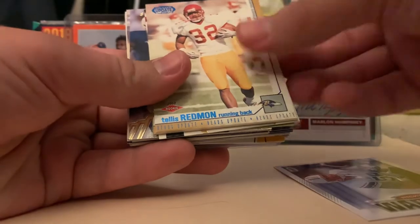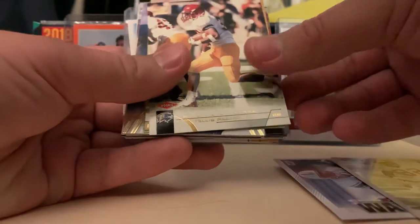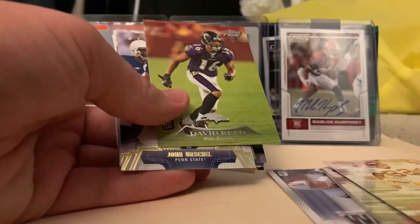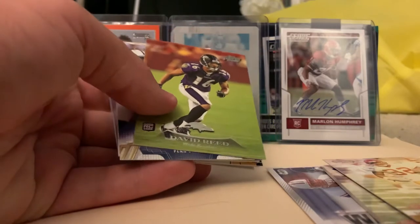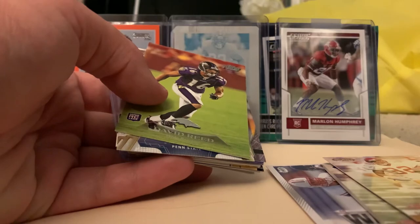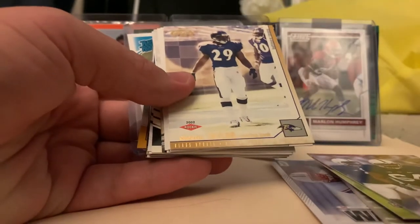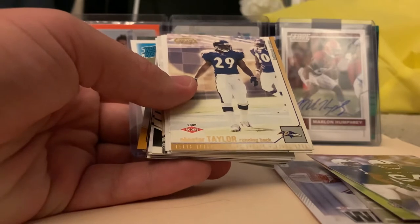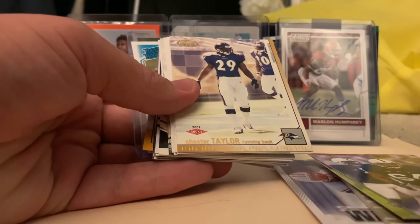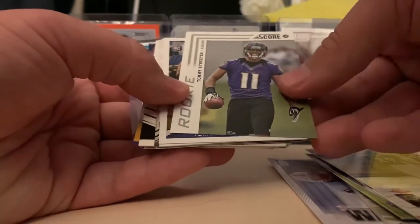Ricky Wagner, Telus Redmond - that's a thick card from Heads Up 2002. Another Telus Redmond, another Telus Redmond. David Reed. Just so you guys know, a lot of the rookies and hits I get in these eBay mail days go into packs. If you want any of these cards I might be putting them into packs - they are on my eBay, which is in the description. John Urschel.